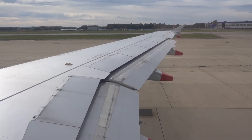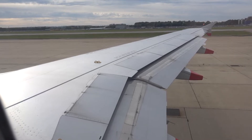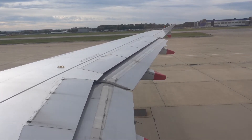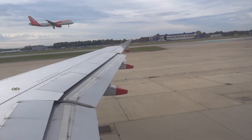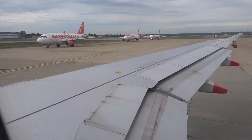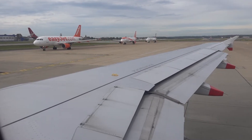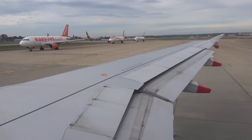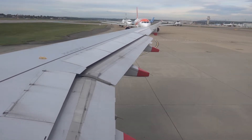Departure is going to be runway 26L — 26L just ahead. And we're taxiing to runway 26L at Gatwick.